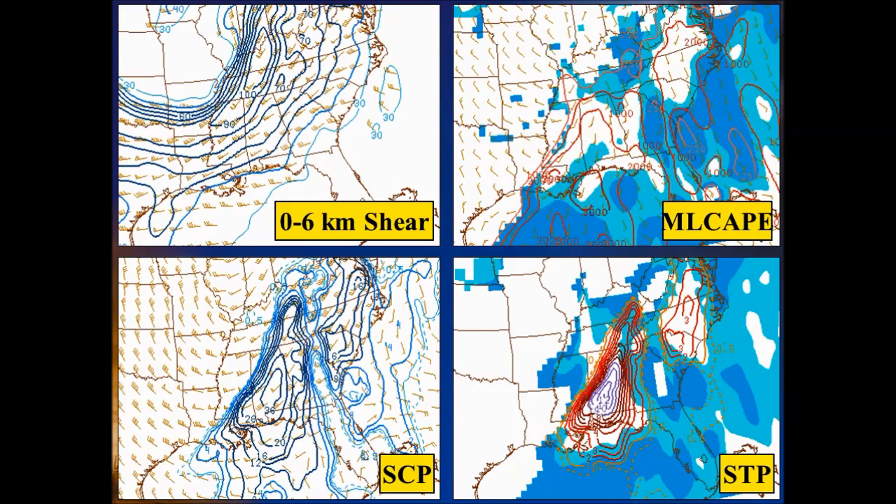The bottom left slide displays the supercell composite parameter. Values of SCP higher than 1 correspond to environments favorable for supercells. On this day, SCP values were extremely high — 10 or higher across most of the area, and up to 20 across the southern valley. The bottom right slide displays the significant tornado parameter. A majority of significant tornadoes producing EF2 or greater damage have been associated with SCP values greater than 1. A large majority of our area had values of 3 and higher, while closer to Chattanooga, values were approaching 6.